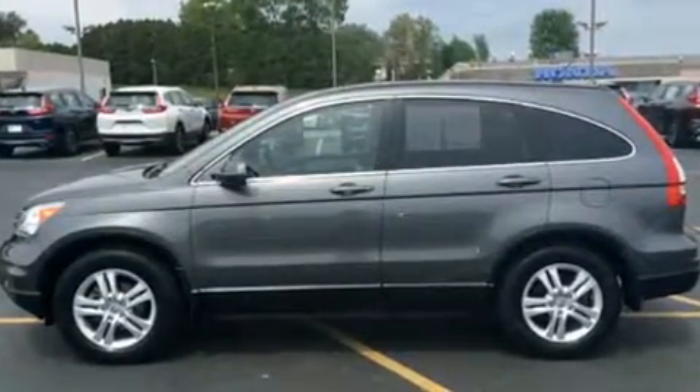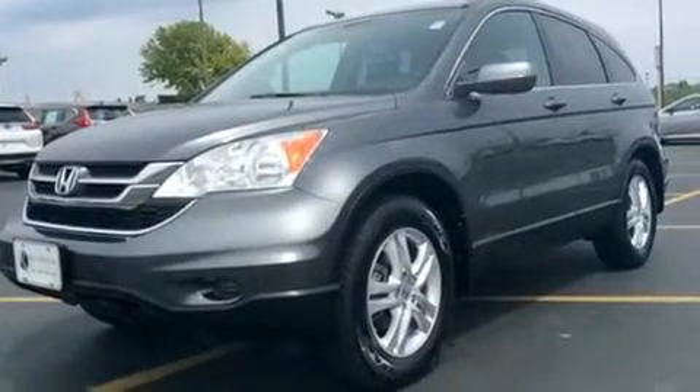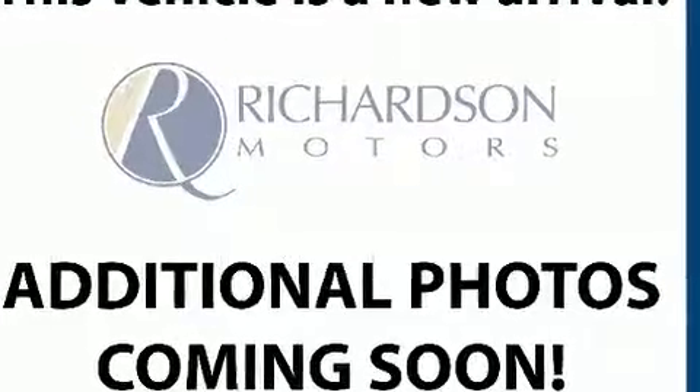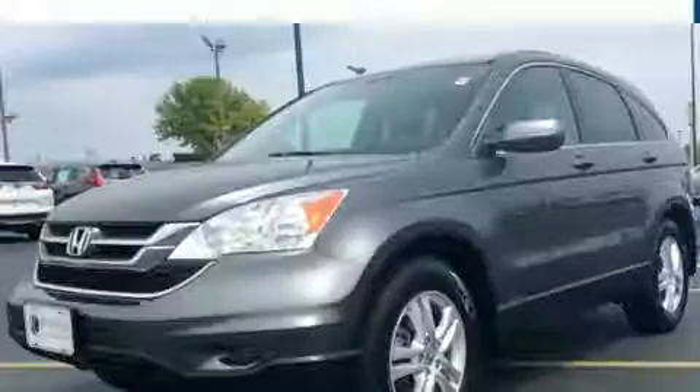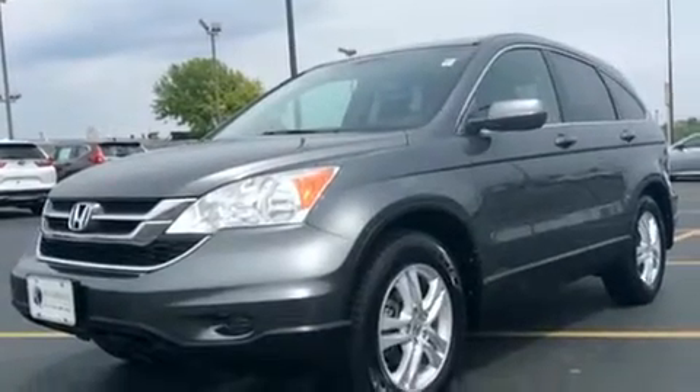Four-wheel drive allows you to go places you've only imagined. A wealth of standard features means that you no longer have to sacrifice — like leather upholstery, one-touch window functionality, an outside temperature display, and a power moonroof.